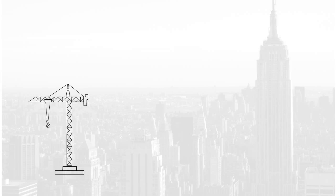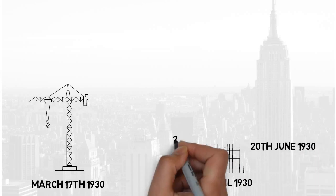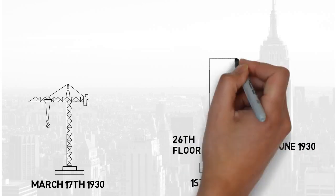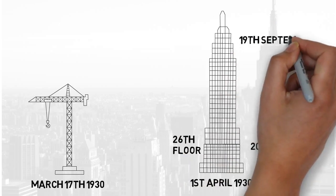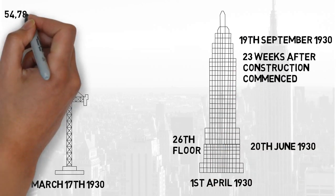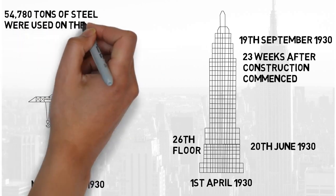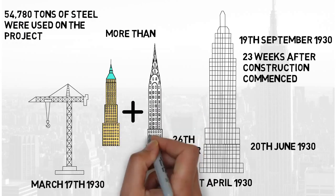Construction on the building began on 17 March 1930, with construction on the steel skeleton starting on 1 April 1930. The building of the steel skeleton was rapid, with four and a half storeys being completed weekly. By June 20th, the steel structure had risen to the 26th floor, and the full steel structure at 319 metres in height was topped out on 19 September — just 23 weeks after construction commenced. 54,780 tonnes of steel was used by the Empire State Building, more than 40 Wall Street and the Chrysler Building combined.